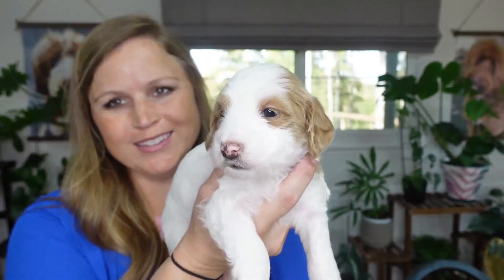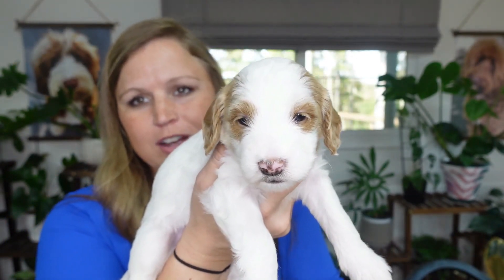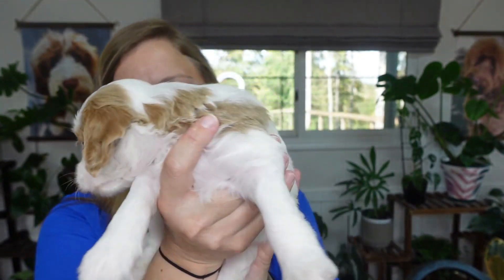First puppy is Miss White, with the perfect markings for a parti. She's so sweet — super chill. She's been one of our chunkiest girls the whole time. She was two pounds, 14.5 ounces.